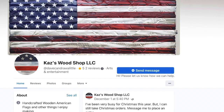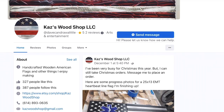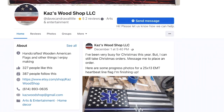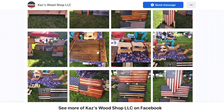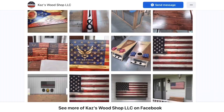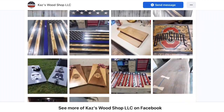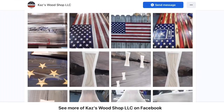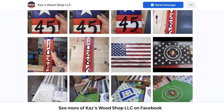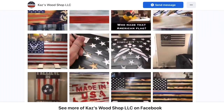Hey guys, this is the Big B with ToysBS. A little shout out to a company called Kaz's Wood Shop LLC. Handcrafted — he makes vintage flags and stuff like that. I love it because it's made in the USA. Give them a look and see what they got. They may make something special for you guys — they may do Transformers, make some GI Joes, Cobra, anything. Just hit him up on his link in my description and give him some business.